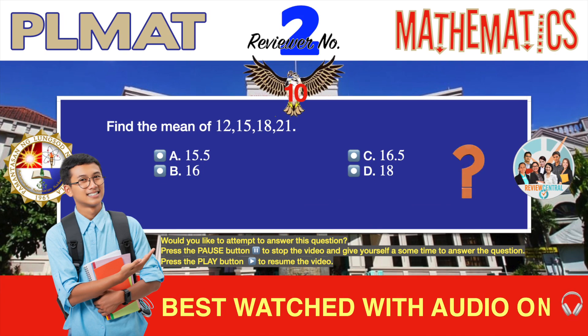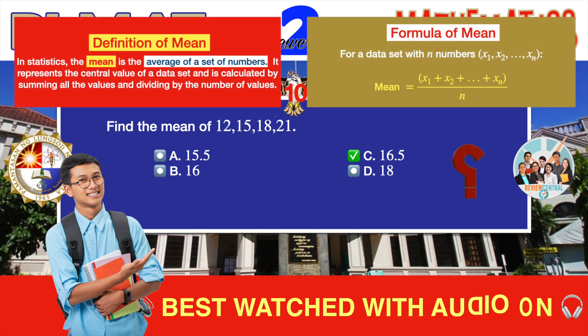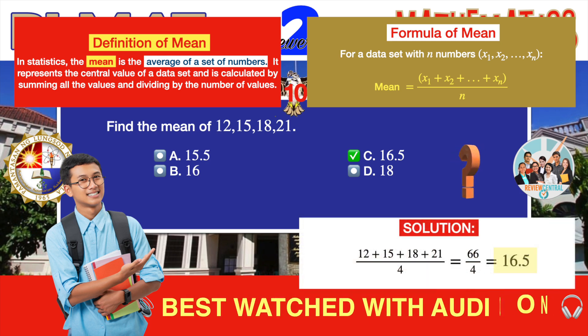Question number 10. Statistics. Find the mean of 12, 15, 18, and 21. A. 15.5. B. 16. C. 16.5. D. 18. The correct answer is C, 16.5. This is a very basic and simple statistics problem, but you need to know and recall the definition and formula for mean in order to solve it. The statistical mean is simply the arithmetic average of a given set of numbers. So to find the mean, simply compute the average of 12, 15, 18, and 21, and arrive at 16.5 as the correct answer.